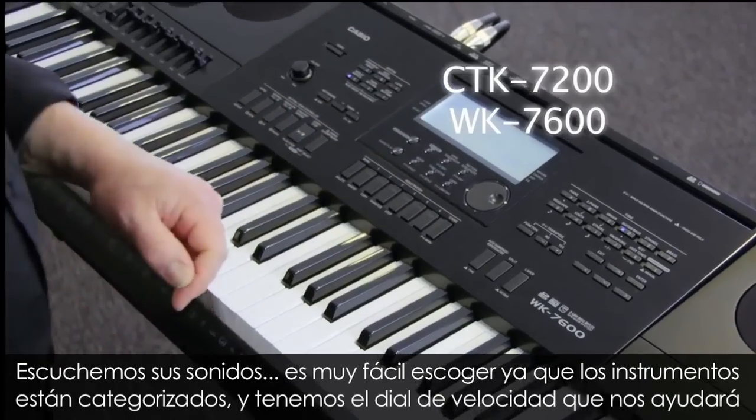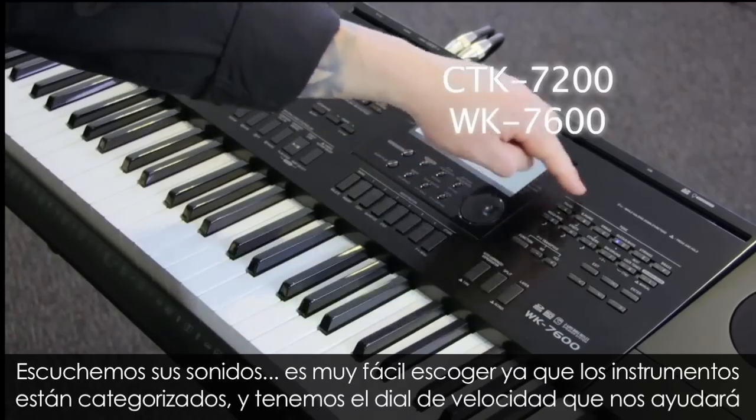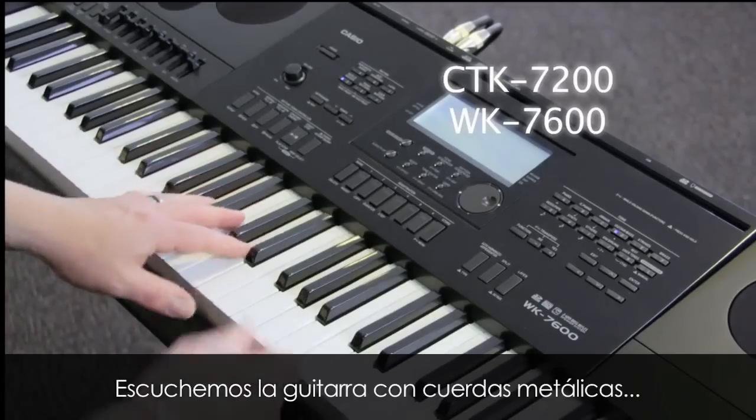Let's have a listen to some of the sounds. It's very easy to select tones on these models — all instruments are categorised, and as mentioned earlier, the speed dial makes for quick and easy sound selection. Have a listen to the steel string guitar.